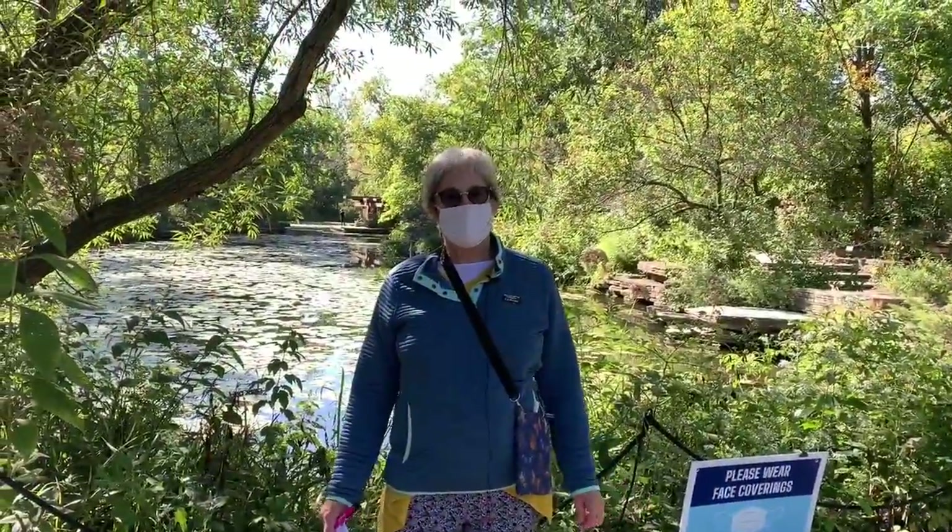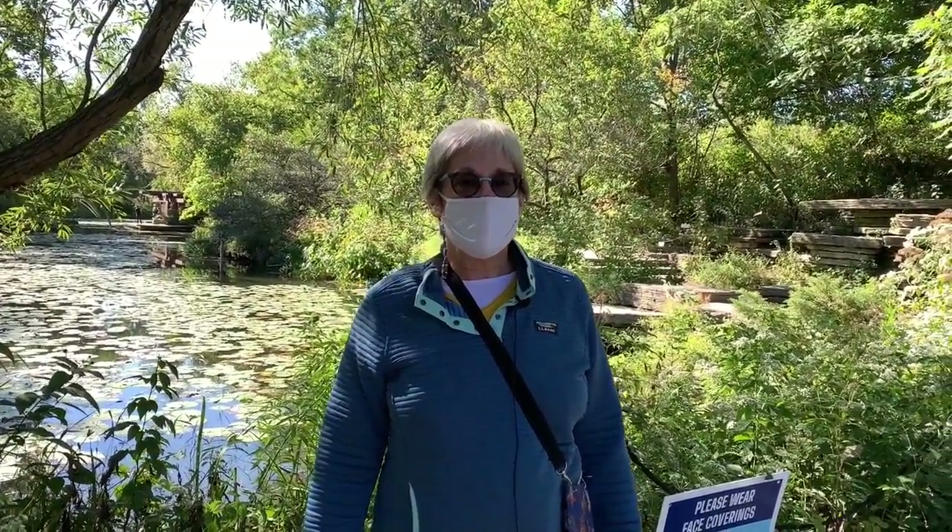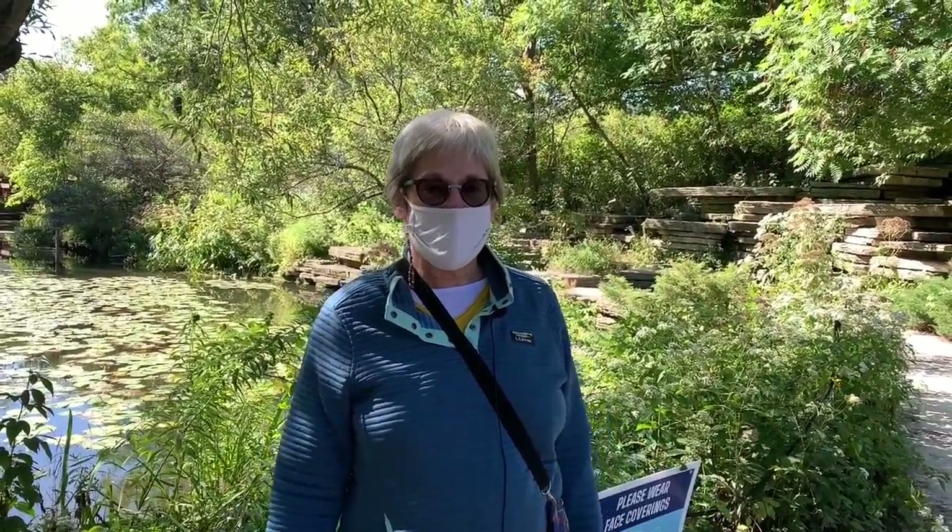So thank you very much for coming on our fall walk today. A fall garden is something where we can see nature getting ready for winter, so it's a really interesting time to be here. The lily pool is open every day, so I hope you get a chance to come and visit.